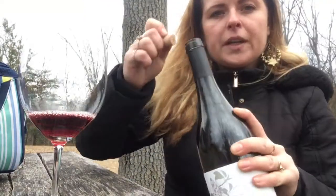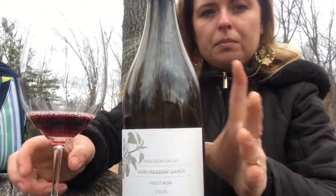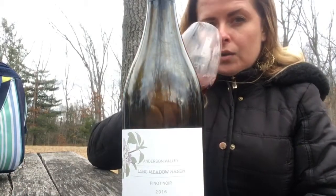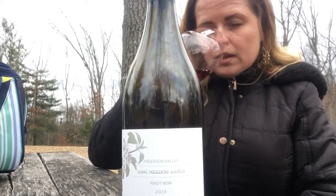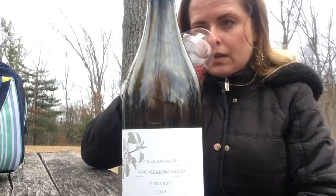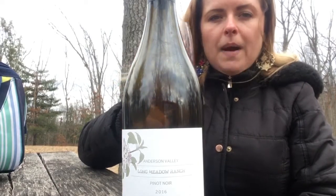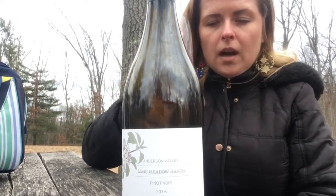It is a little bit more of a brickish color — it is not that deep purple, bright cherry color. On the nose, it's a lot of cherry and lavender here, with a little bit of a darker tobacco cigar box going on.